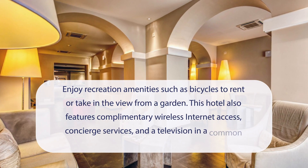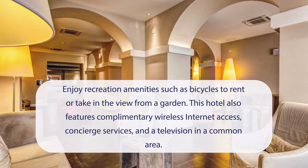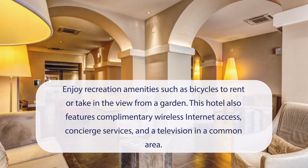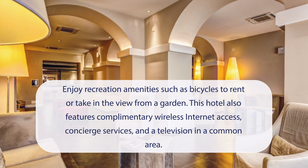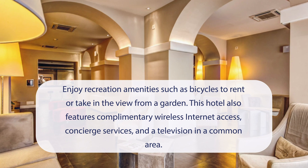At Hotel Villafranca, you can enjoy recreation amenities such as bicycles to rent or take in the view from a garden. This hotel also features complimentary wireless internet access, concierge services, and a television in a common area.